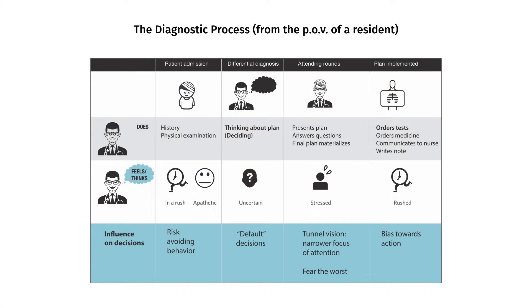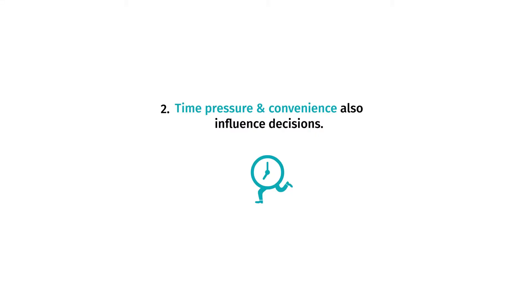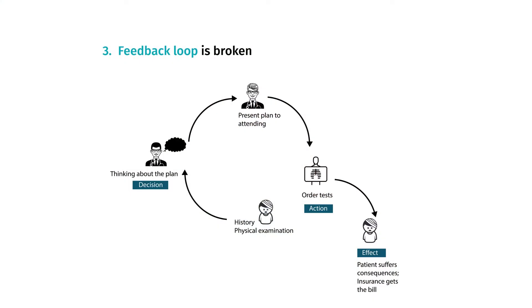These emotions further affect the decisions that they take. For example, being in a rush leads to risk-averse decisions. Feeling uncertain leads to sticking to the default option. And throughout all this, they have no information about cost. So I learned that unconscious emotions affect ordering decisions. Specifically, discomfort with uncertainty leads to ordering of tests just to be safe. Stress and time pressures in a hospital environment also make residents take the faster and more convenient route, which is sometimes to order more tests than required. Also, there is a disconnect between actions and consequences, and because there is no transparency, there is indifference towards costs.